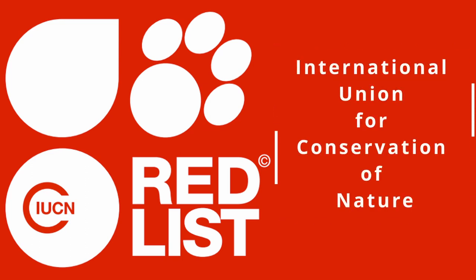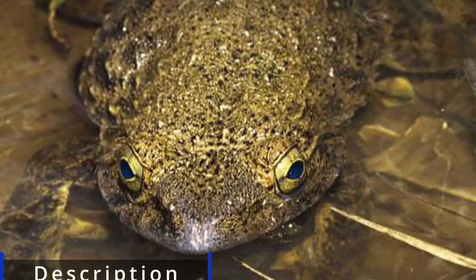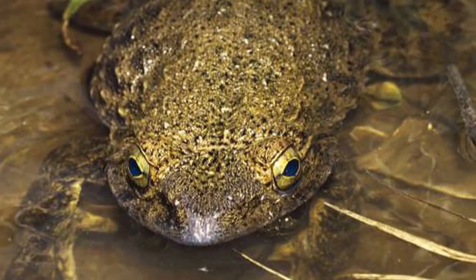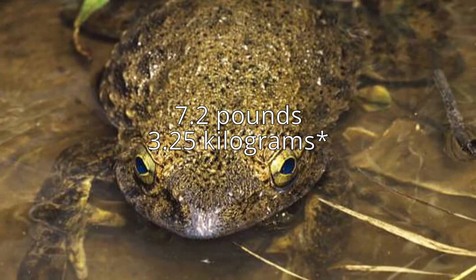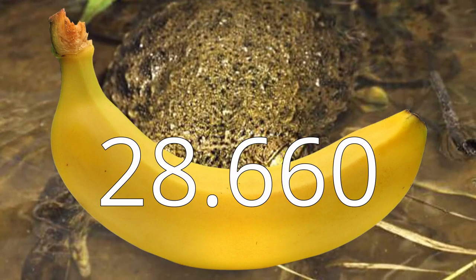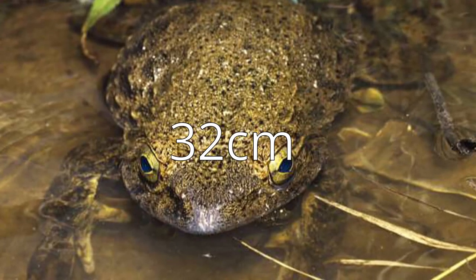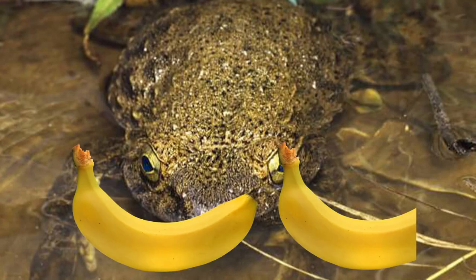IUCN stands for International Union for Conservation of Nature. Its population size decreases because of habitat destruction, collection for food, and the pet trade. Both sexes of the gollier frog are similar in terms of size, weight, and looks. The gollier frog can weigh up to 3.75 kilograms or 7.2 pounds, or 28.660 bananas. As mentioned, they can grow up to 32 centimeters, 12.6 inches, or 1.8 bananas long.